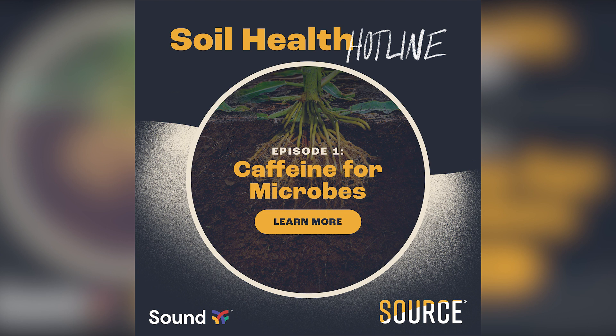Hello everyone, I'm Kara Hart. This is the Soil Health Hotline, a content partnership with Sound Agriculture and Brownfield Ag News. Sound Agriculture's Manager of Agronomy, Zach Carlson, says plant health and productivity starts in the soil and rebuilding healthy soils takes time. Hear more coming up next on Brownfield.